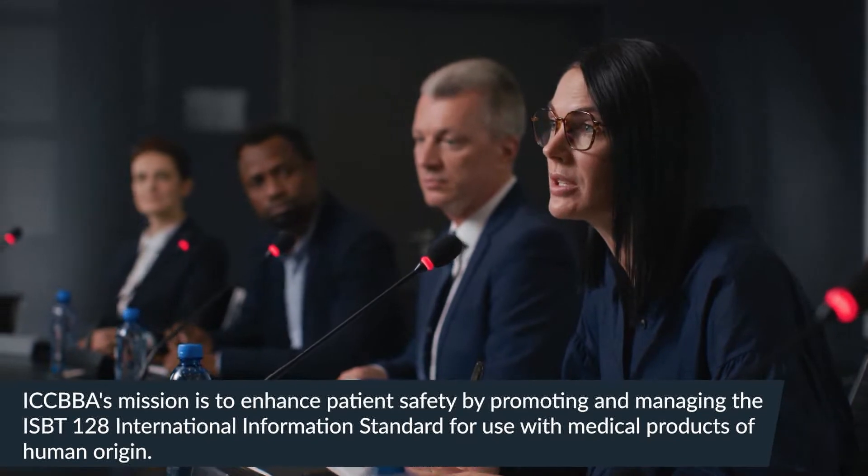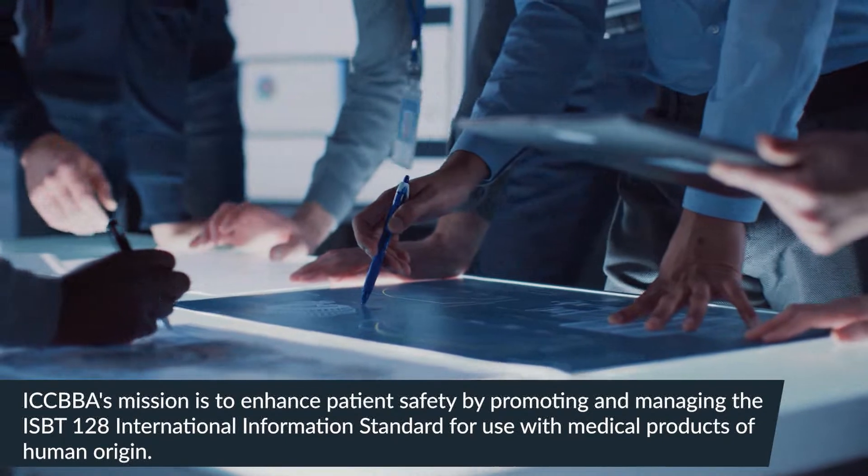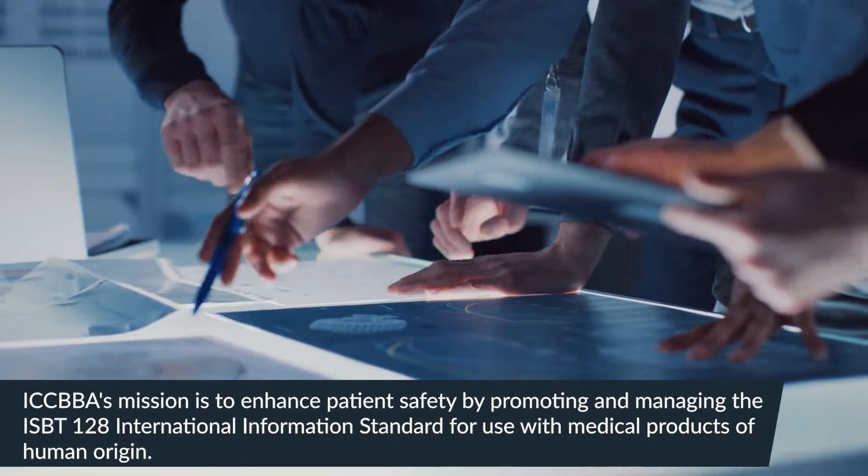ICCBBA's mission is to enhance patient safety by promoting and managing the ISBT-128 international information standard for use with medical products of human origin.